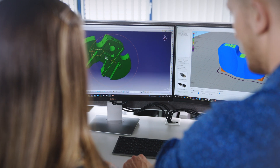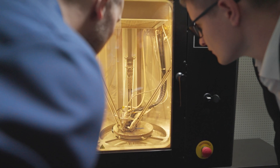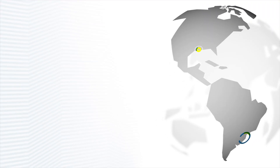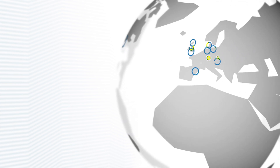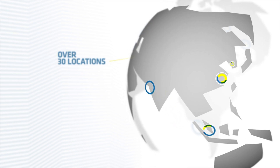We are your competent partner — from development and design, through prototyping, to the final production. No matter where you are located, an Ensinger site is sure to be nearby. With over 30 locations worldwide, we think global and act local.